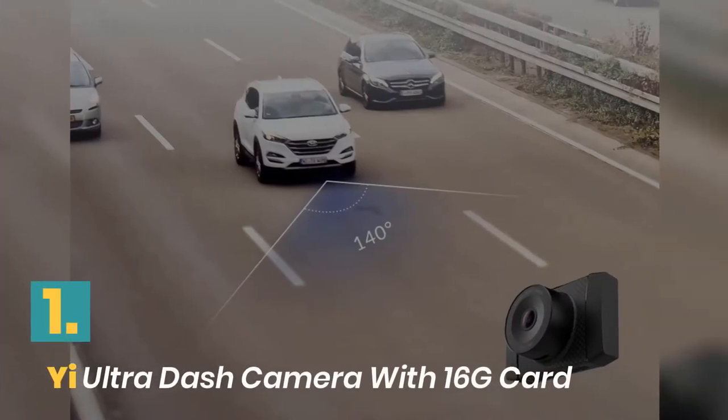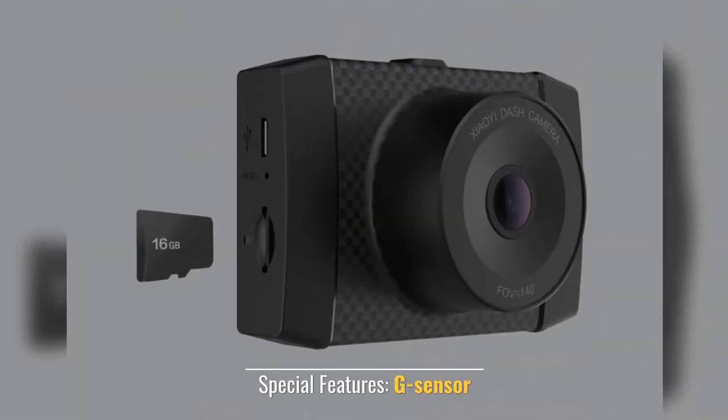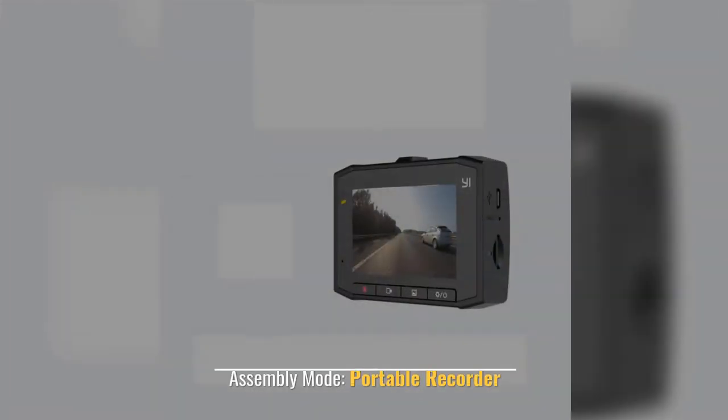Number 1: YI Ultra Dash Camera with Card. Item Type: Car DVR. Special Features: G-Sensor. Battery: Built-in. Imaging Sensor: Sony CCD. Assembly Mode: Portable Recorder.